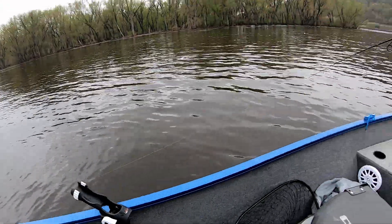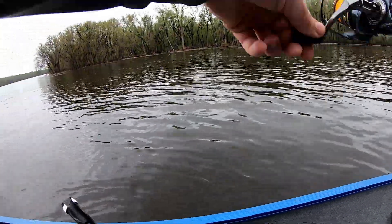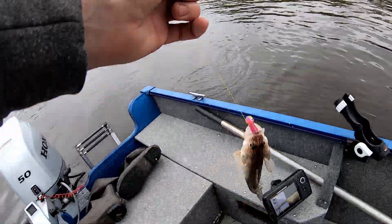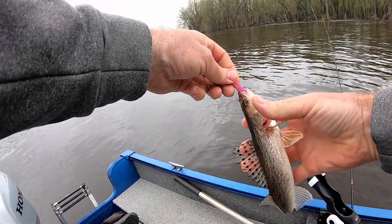There's one — wow, not sure what I hooked here. That's a sauger — another species, that's species number five.